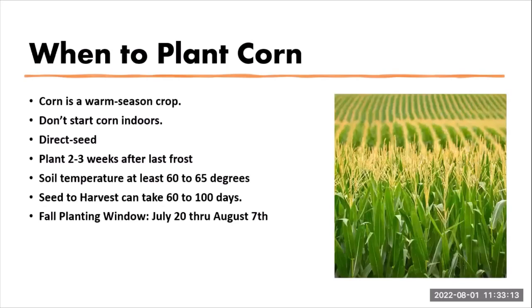When is the right time to plant corn? Corn is a warm season crop — it is not started indoors through transplants; it is direct-seeded into the soil. You want to begin planting two to three weeks after the last frost date, but most importantly, you want to plant corn when your soil temperature is at least 60 to 65 degrees. For the fall season, our window for planting sweet corn is between July 20th and August 7th, so kernels can fill out before any risk of frost, since corn cannot stand cold temperatures.